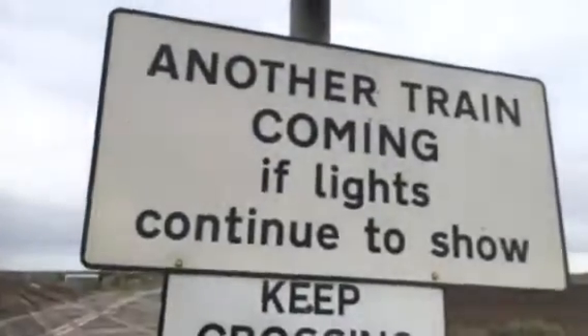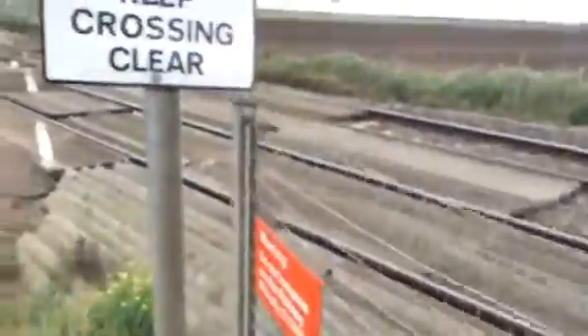There's your barrier on this side. You've got your halogens, skinny lights, which has actually got a pretty twisted amber light. There's your barrier there. Another train — keep crossing clear. Warning: trespass on the rail, fine of a thousand pounds. Wooden edge trespass guide all the way across. There's a detonator there.